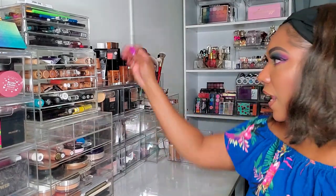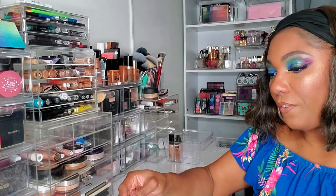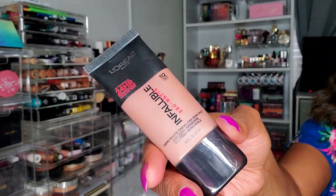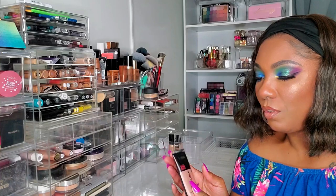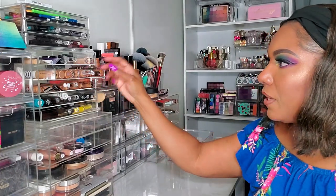I'm also going to choose this L'Oreal Infallible Pro Matte. I haven't used this one in quite a while so I really want to play around with it this week. I don't think there's that much product left in it — I don't know if I'll be able to finish it, but I want to use it.